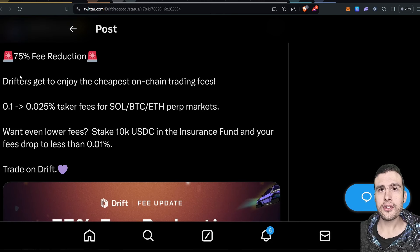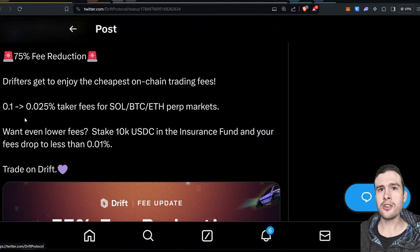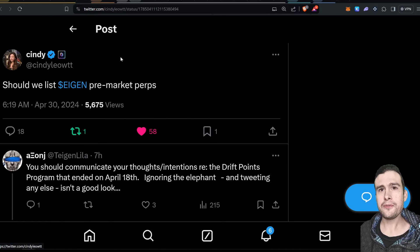With regards to Drift, they've got a 75% fee reduction at the moment for SOL, Bitcoin, and ETH trading, which is pretty cool. That takes fees from 0.1% down to 0.025%, which is about what you get with a referral on a centralized exchange. Also, if you stake 10k USDC in the insurance fund, your fees drop to 0.01%, which is pretty good. Also, Cindy from Drift said 'Should we list Eigen pre-market perps?' — that'd be interesting, as Eigen Layer airdrop is doing the rounds at the moment.